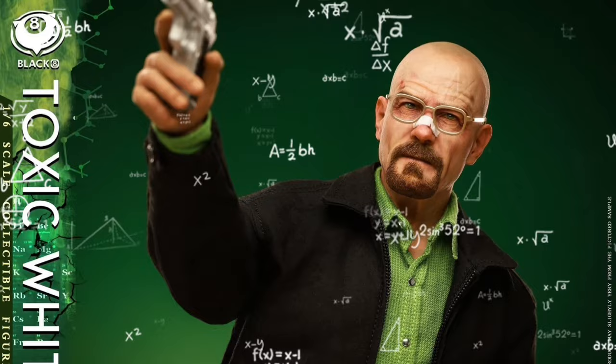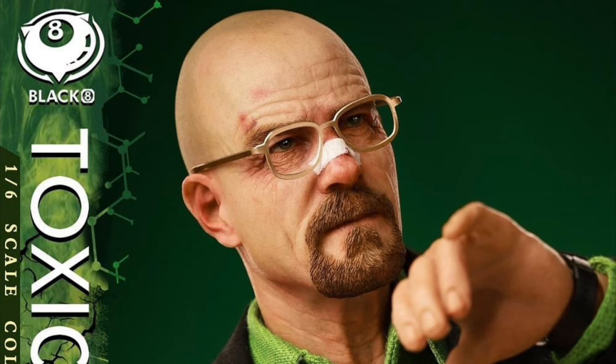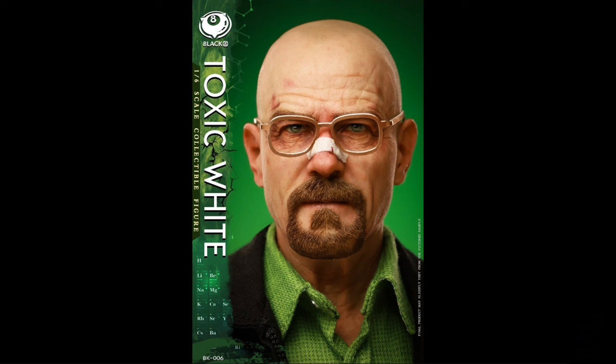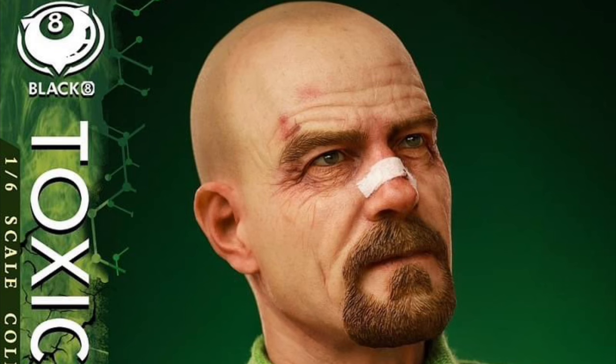Black 8 Studio Toxic White — Quarter 4 of 2024 and $170. Of course it's Walter White from Breaking Bad. He's got some cool accessories and I'm really digging on the head sculpt. I really wish they'd made that little nose patch thing removable or magnetic, because I don't want to display it with that — it ruins the head sculpt a little bit. But look at that detail, and look at that neck — that's crazy.